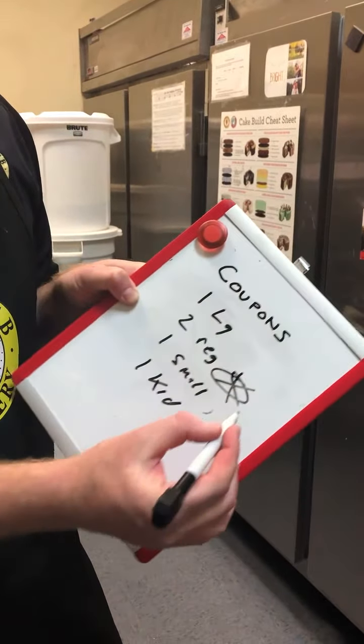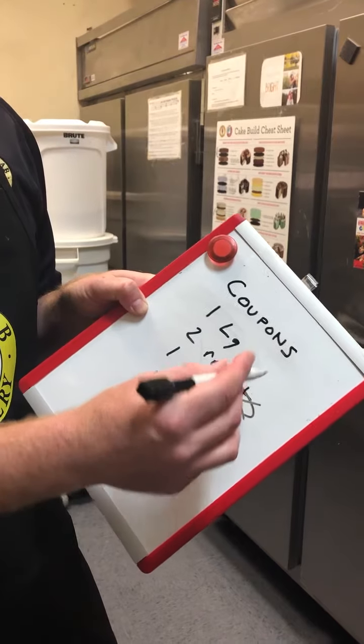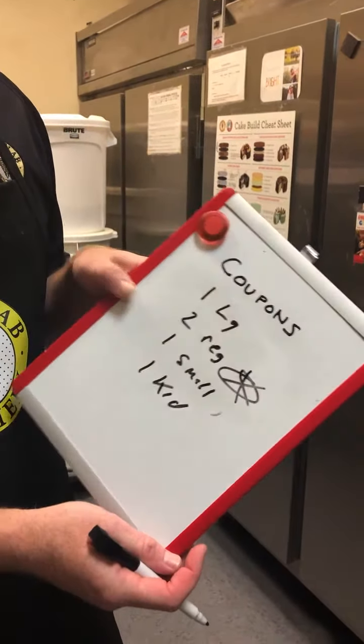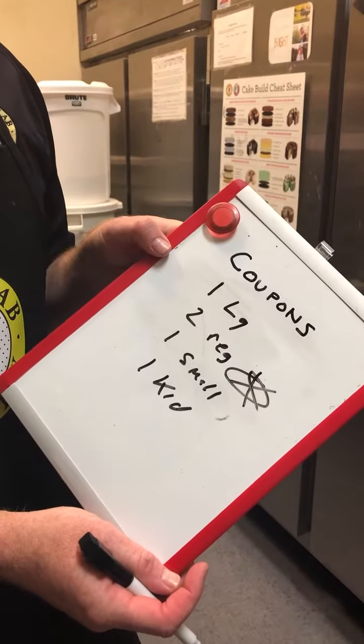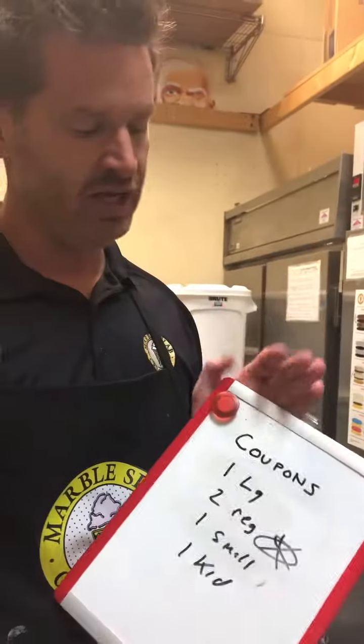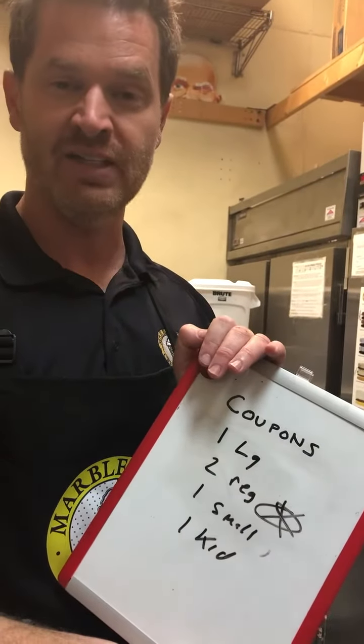We always want to do equal value first; if there's no equal, then we go lesser. Hopefully this shed some light on how to ring up customers properly regarding coupons, because this can be a sore subject with customers, and we obviously want to prevent that at the register.